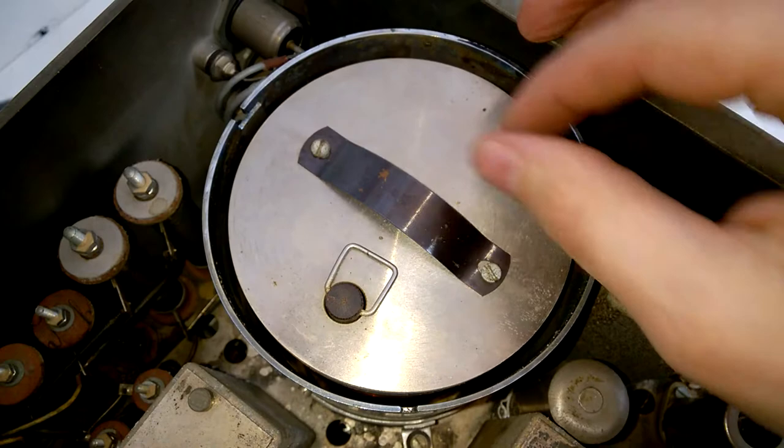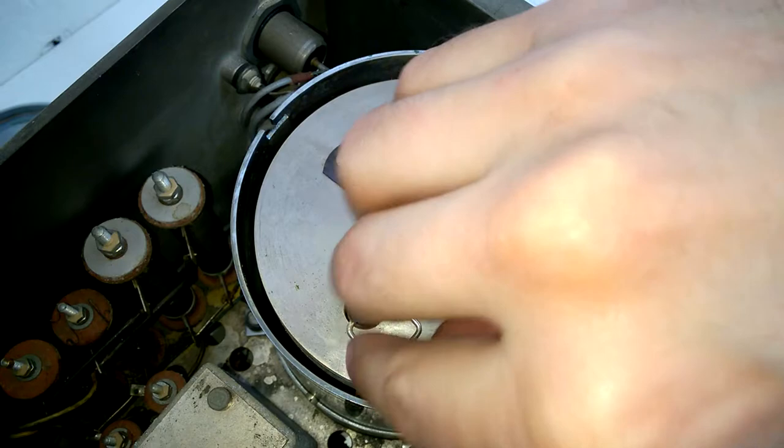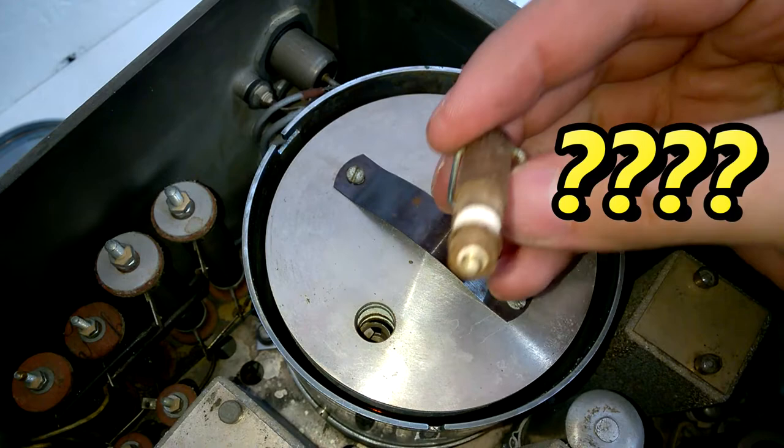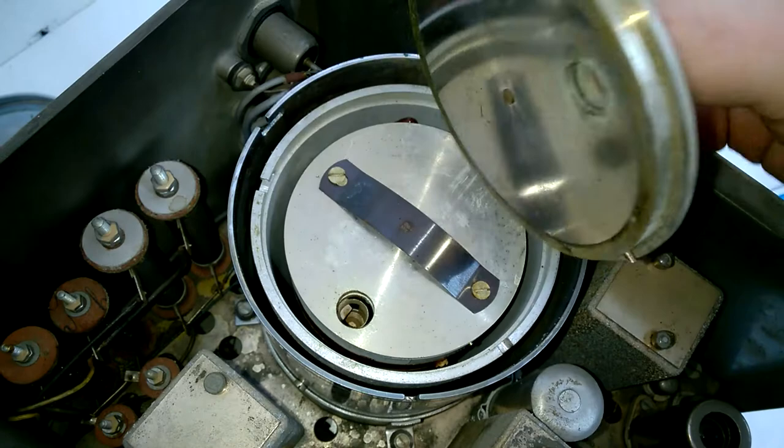So I guess here is the quartz oven. I don't know exactly, so I guess here's the quartz oven.